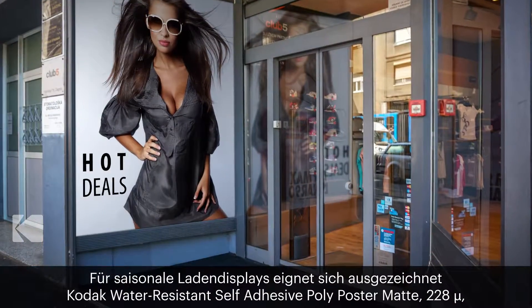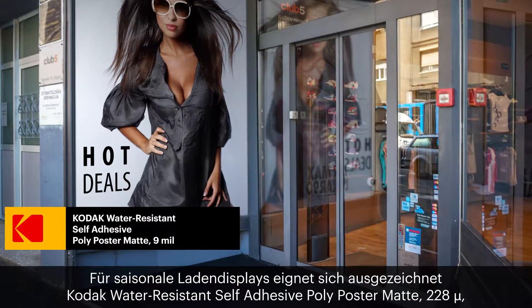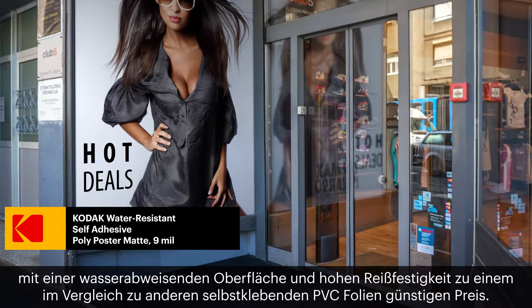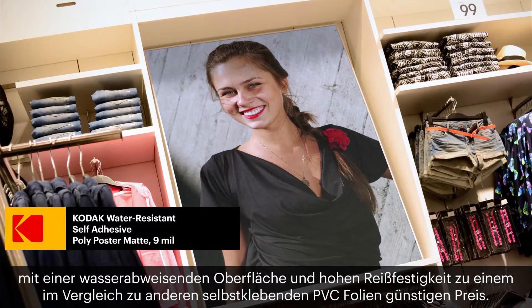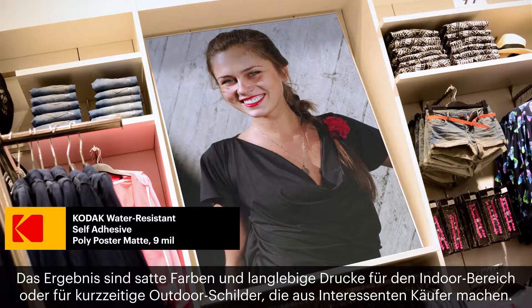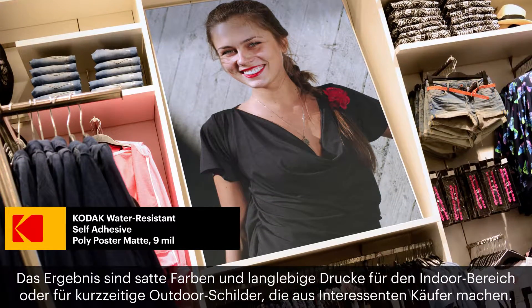Finally, for seasonal store displays, Kodak Water Resistant Self-Adhesive Poly Poster Matte 9mm offers water and tear resistance at an economical price compared to other adhesive-backed materials. Get deeply saturated, long-lasting prints for either indoor or short-term outdoor signage that will convert shoppers to buyers.